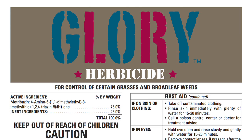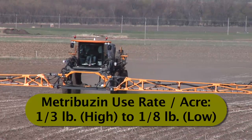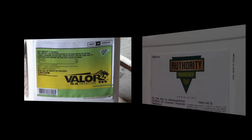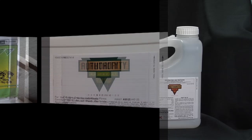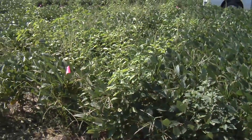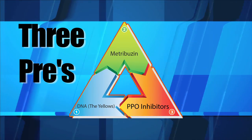Then look at Metribuzin — it does a really nice job pre-emerge on pigweed species. Use somewhere between a third of a pound on the high end, and maybe an eighth of a pound on the low end if you have high pH or sandy soil. Either way, it's going to do a pretty nice job. Then use one of the PPOs. A lot of guys across the country are strictly relying on PPOs like Valor or Authority to do all the work. They're great products, but when you've got heavy pressure of a really tough weed and no good post-emerge solutions, use all three sites of action pre-emerge and you'll do a great job on Palmer Pigweed early. It'll cost about $12 up to $20 an acre depending on the mix. Use three different sites of action pre — you have to start with that.